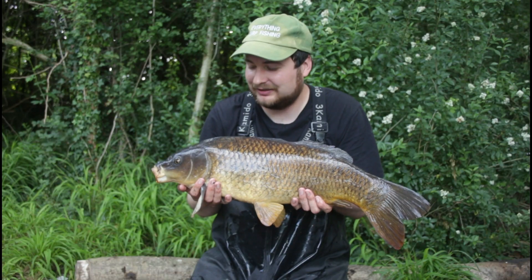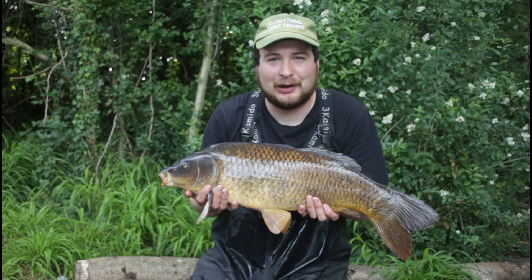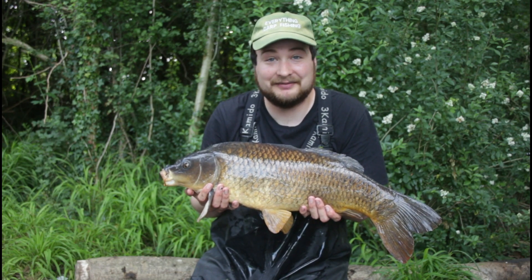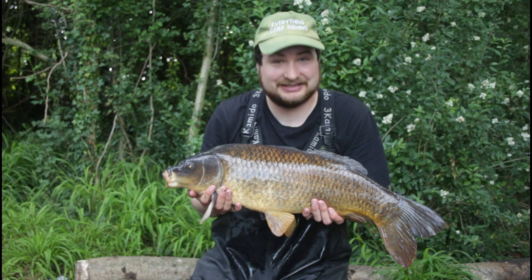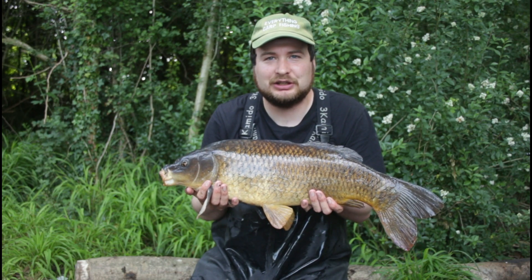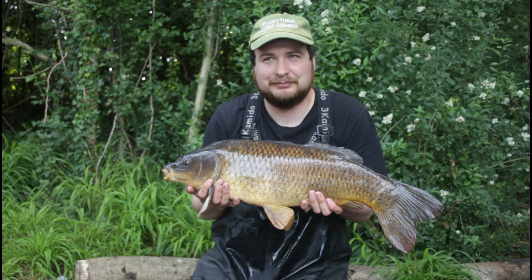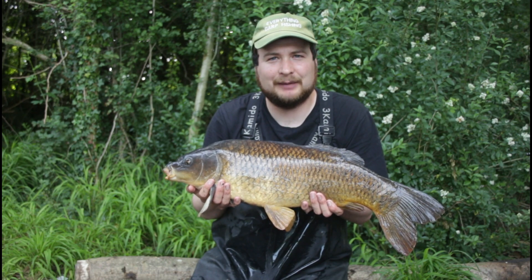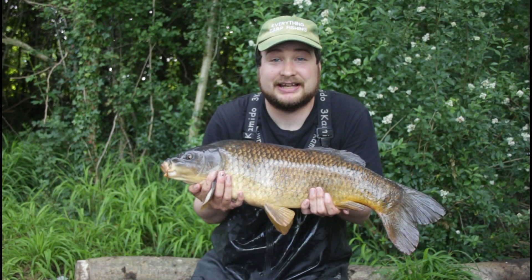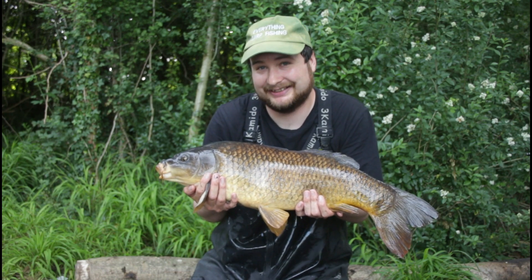I managed to get another bite — look at that! This one was 10lb. This common is absolutely a scrapper, gave me a right old fight. But look at it — stunning little common. I can't believe it. I don't care how big it is at all, honestly. It's amazing just to catch in the park lake. I knew it was going to be really tricky but I've managed to do it. I'm going to get the rod back out and maybe try to get one more before I have to leave. I've only got a couple of hours left so let's see what happens.